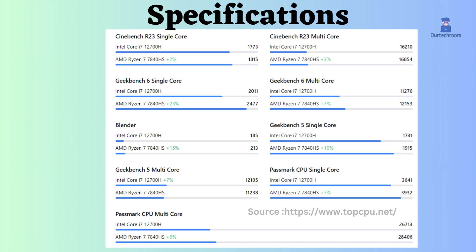Simultaneously, in tasks like video editing, 3D rendering, or other parallelized operations, the Ryzen 7 continues to demonstrate superior performance according to multi-core benchmarks.